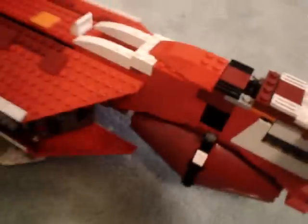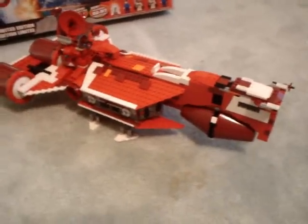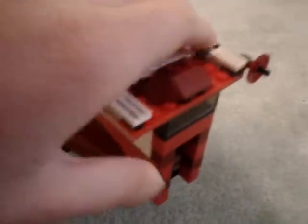Now on to the ship. It's very big and very long, but it only has 919 pieces. In the front, the cockpit opens up and you can seat one minifigure. This is what the front of the ship looks like — it's a nice detail.